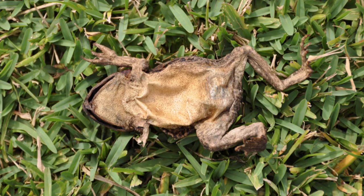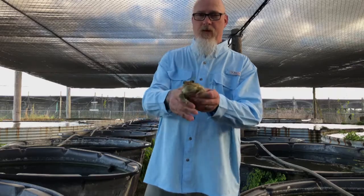Cane toads on the farms are often killed directly on site.